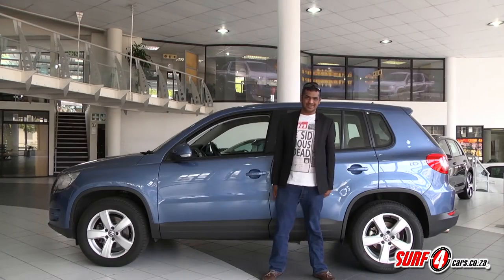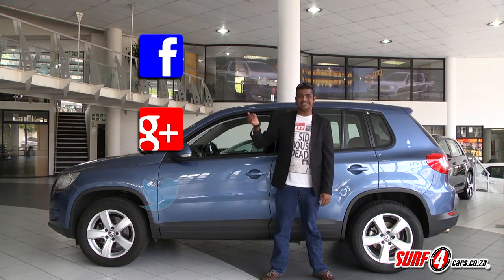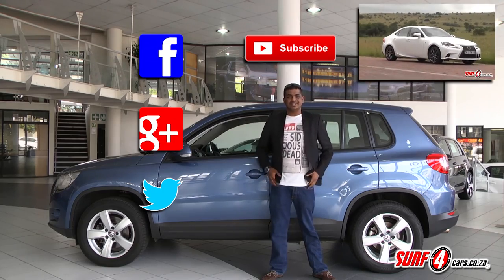Thank you for joining us on another used car spotlight. Please get social with us on Facebook, Google Plus and Twitter, or click here to check out some of our other videos. And don't forget to subscribe to our channel. Until next time, drive safe.